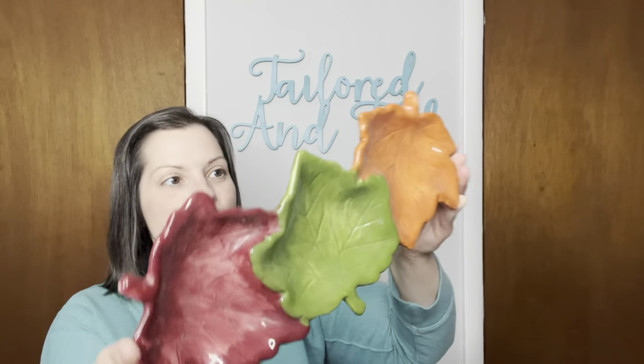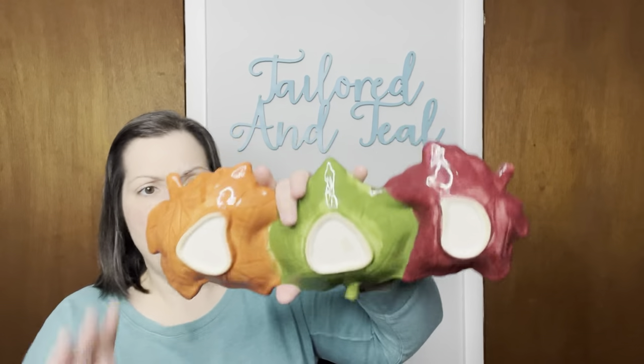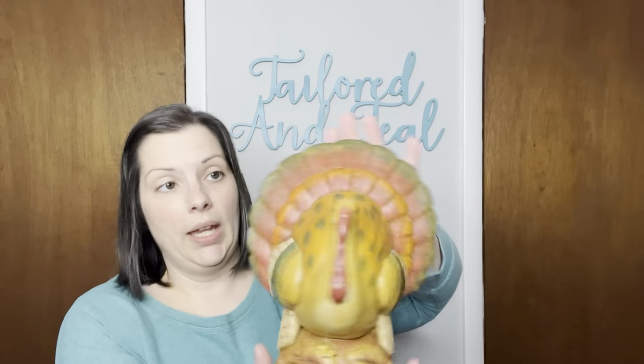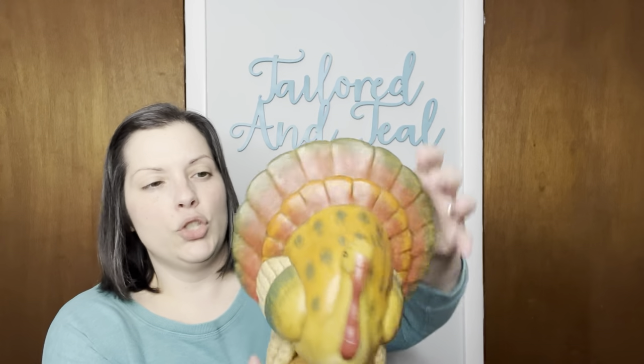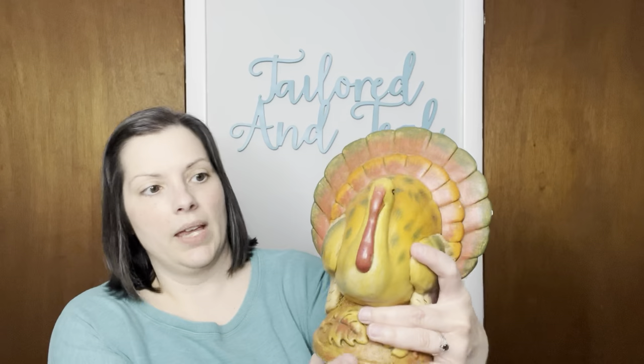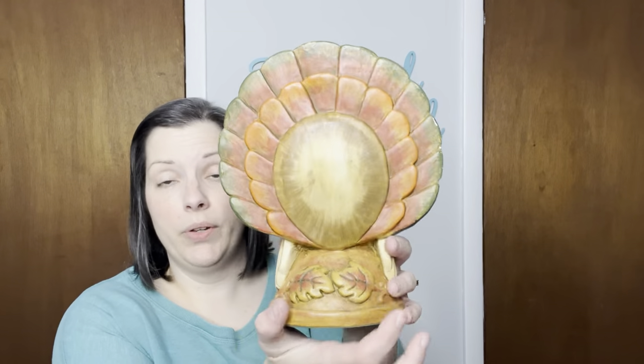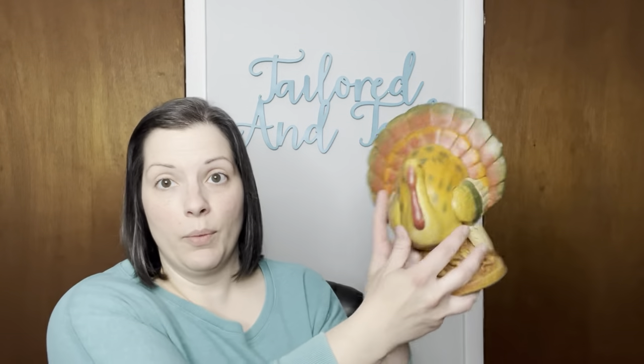Next up we have something that's also covered in dust — a little tri-leaf trinket dish. There is no branding or anything on this, so it probably won't sell for a ton, but there are no chips or cracks, which was very surprising. Next, we have this giant turkey. I believe this is chalkware — kind of sounds like it. There is a very small boo-boo up here, but from this angle you can't even tell. It's a giant turkey, perfect for Thanksgiving. There's also a little bit of boo-boo there, but from the front you cannot tell. And underneath it does have velvet.